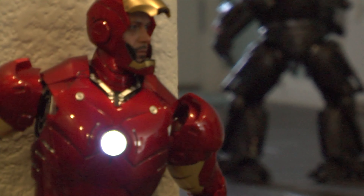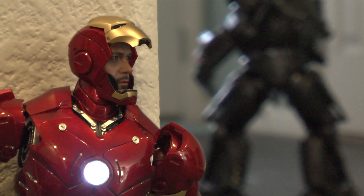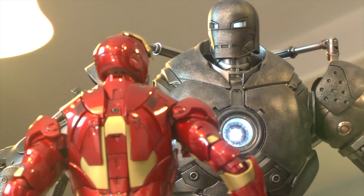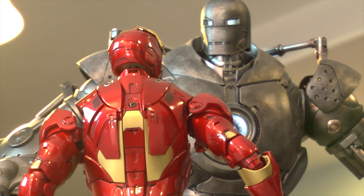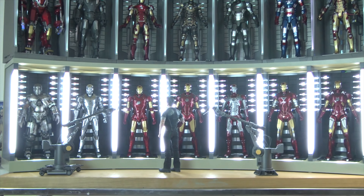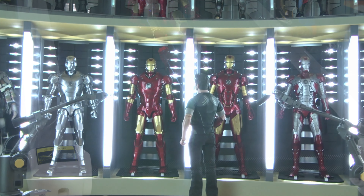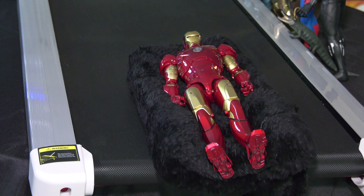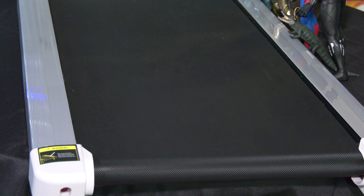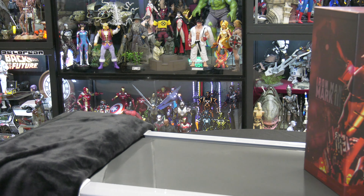And we welcome the new iteration, the Mark III 2.0, with anticipation and excitement. Farewell, original diecast Mark III. May your adventure be as thrilling and awe-inspiring as the moments you've shared with me. As I turn the page to a new chapter, I am deeply grateful for your representation within my collection. Thank you. And on with the show!